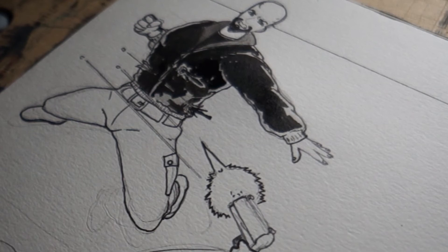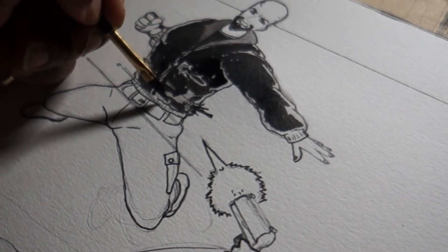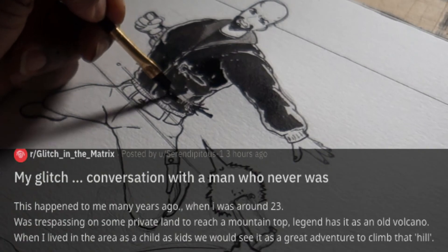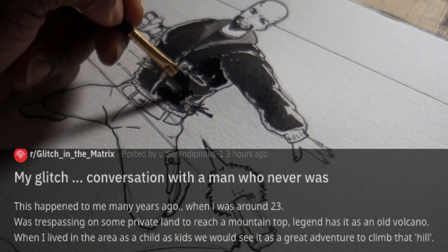In some of these glitches, people actually do say, hey, you might want to get checked out because this could be a sign of a certain type of mental issue. So, the next one: my glitch — conversation with the man that never was.